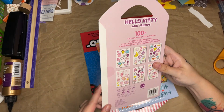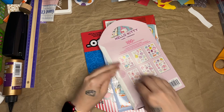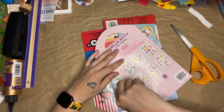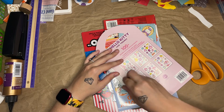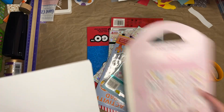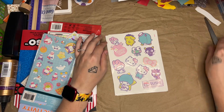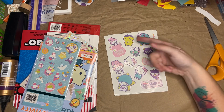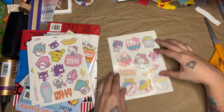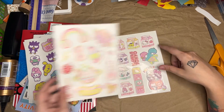This is 100 Hello Kitty stickers, and all of these came from Five Below — we went there today because we had to go grocery shopping so we stopped there as well. I knew they would have some Hello Kitty stuff and they definitely did. It's not all going to be just Hello Kitty — it's going to be her little friends as well, Hello Kitty and Friends. All of these adorable Sanrio stickers, and they all seem to be different, which is very nice.